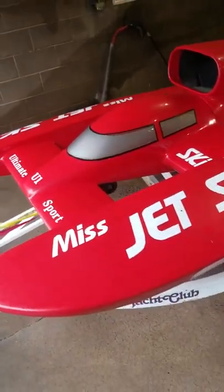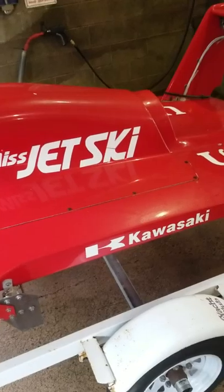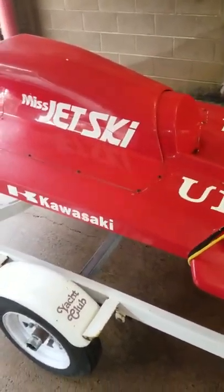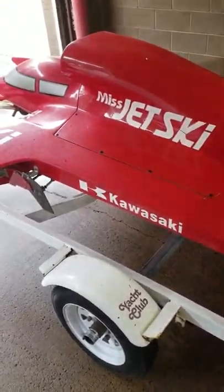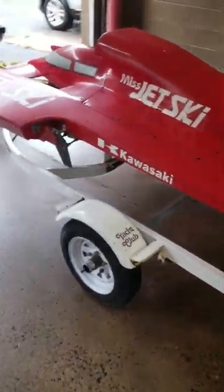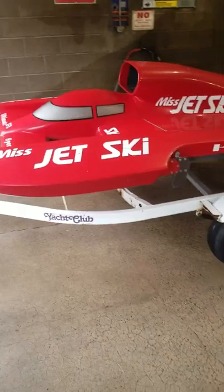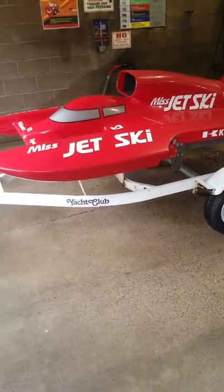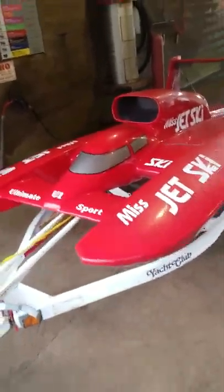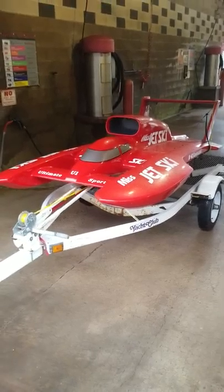I just want to do a quick video here at the car wash to show you guys what this channel is going to be all about — this boat. I'm dedicating this whole channel just to this boat. I'm going to get a Patreon site. Maybe you guys can help me get this thing going. I don't quite have enough money to get all the electronics for it, but I think with everybody helping me, we'll be able to get this thing out in the water and see what it really does.